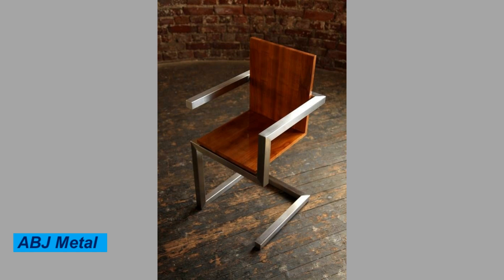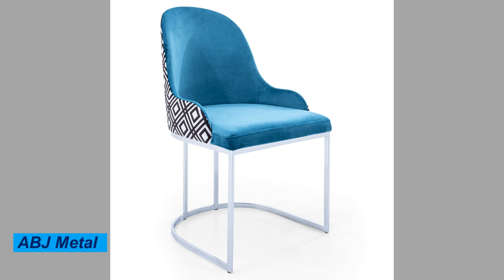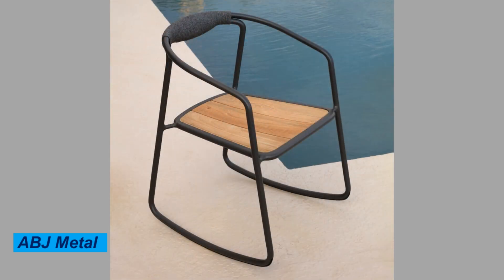Metal chairs are a popular choice for many people due to their durability and versatility. In this video, we will have a look at different designs of metal chairs.